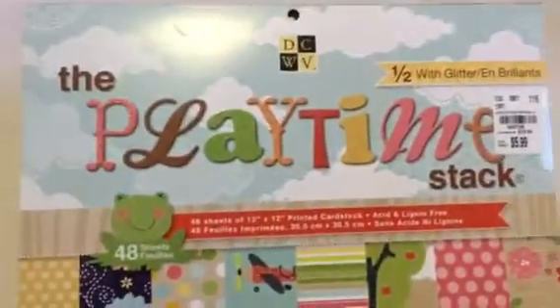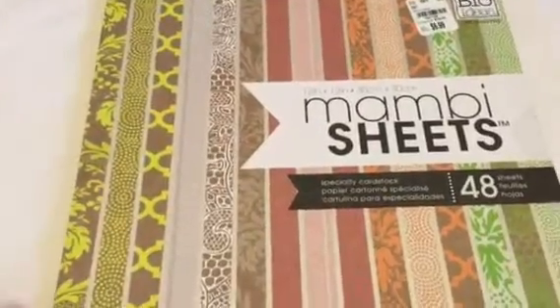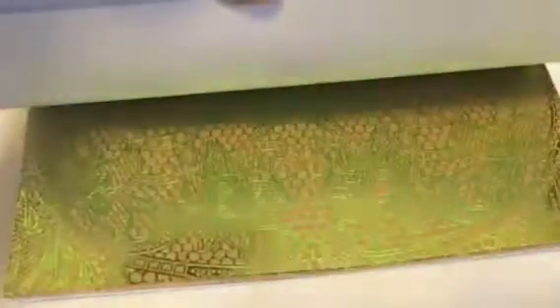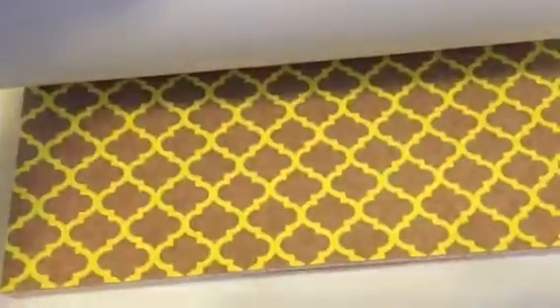Last but not least from Tuesday Morning, I have a Mom Bee sheet paper pad and I love the colors in this. It's on craft paper and has different designs — the oranges and greens, and orange is my favorite color. Also the pink, silver and white, and the lime green — just gorgeous.